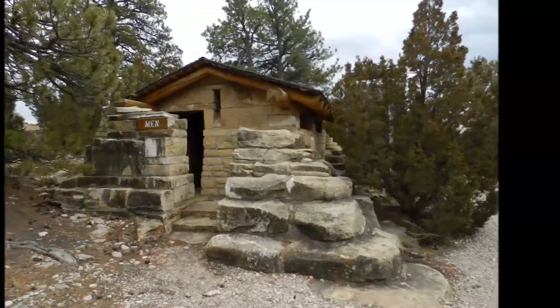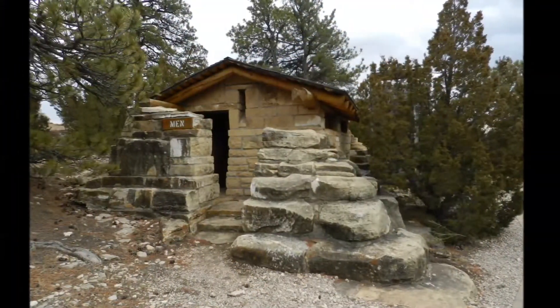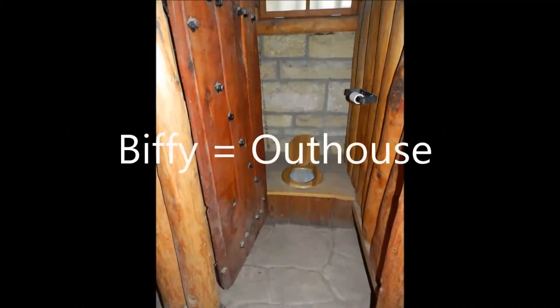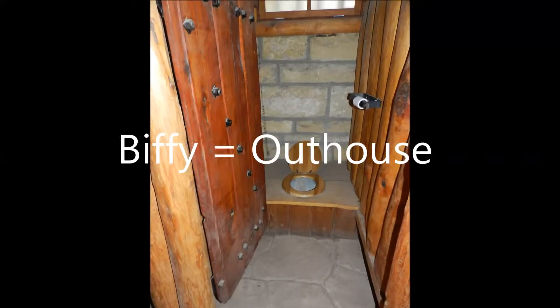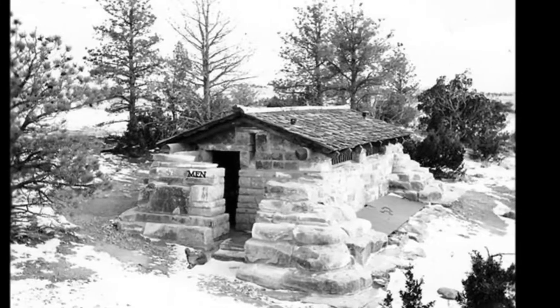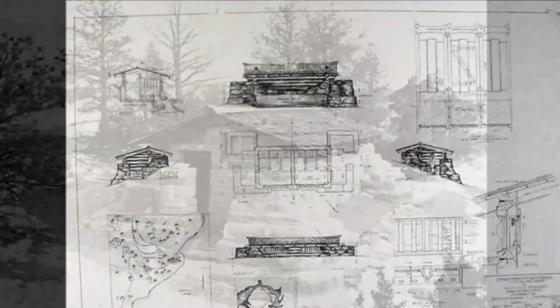Just down the trail from the parking lot is the Million Dollar Biffy, another good example of rustic architecture seen here at Guernsey State Park. In the early 1900s, the term "Biffy" was commonly used to mean outhouse. At first glance, one would not guess that this ornate stone structure is simply a restroom.